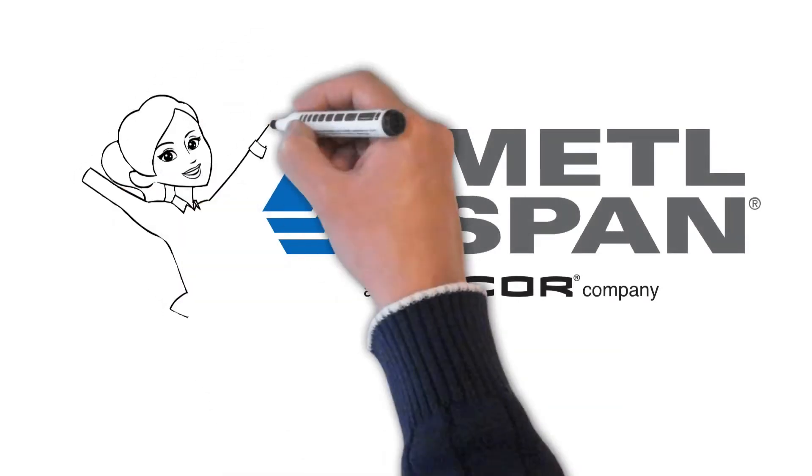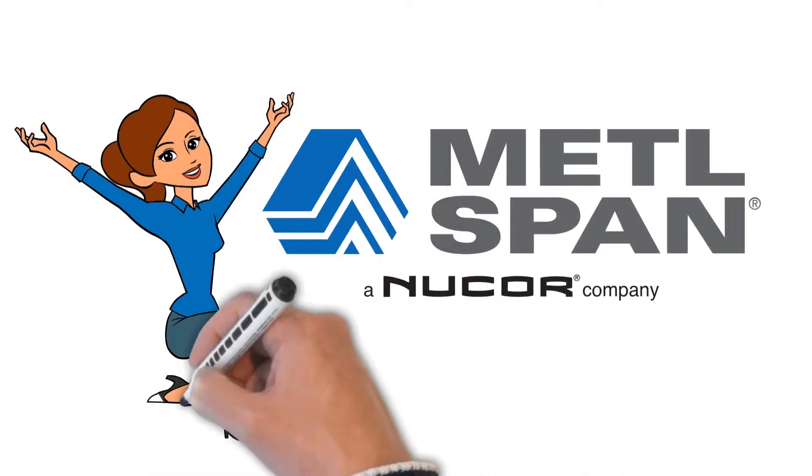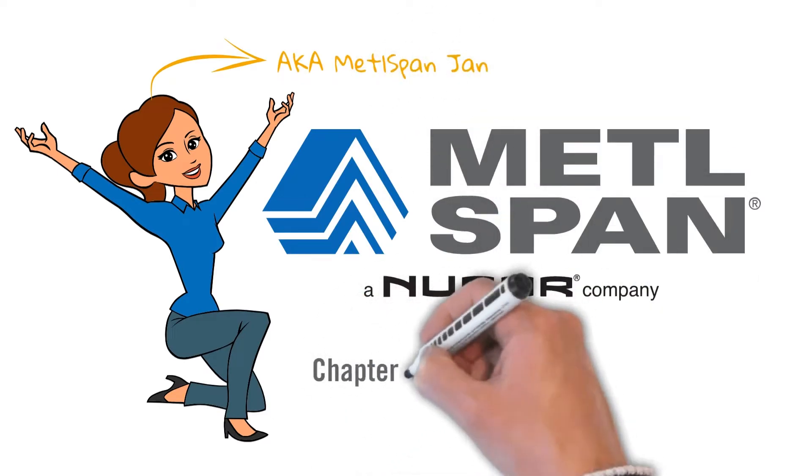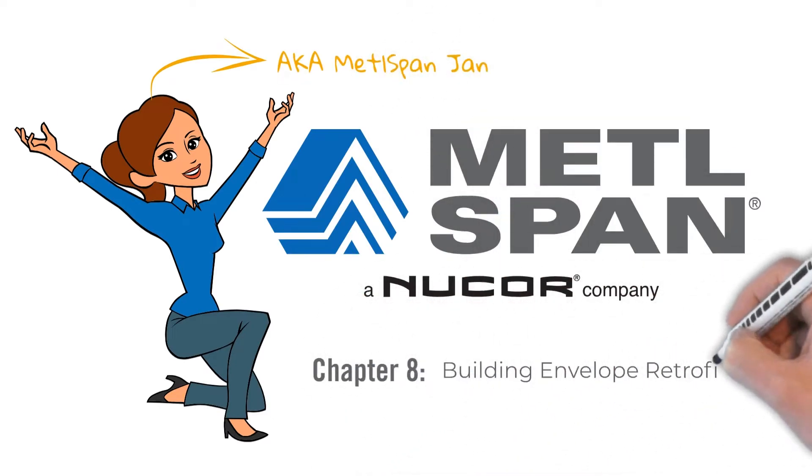Hey there, welcome back. I'm Jan from Metalspan. Today, let's dive into the topic of building envelope retrofits and the performance, cost, and aesthetic benefits of choosing Metalspan insulated metal panels for the job.